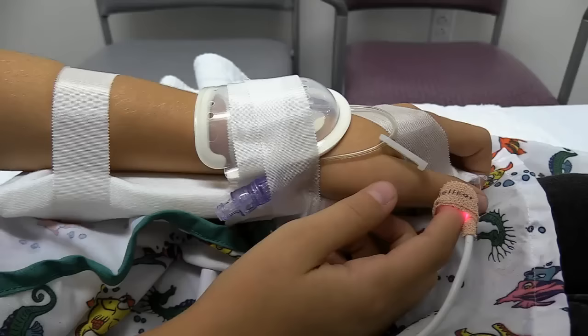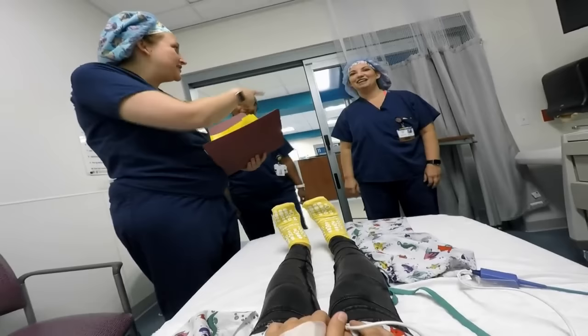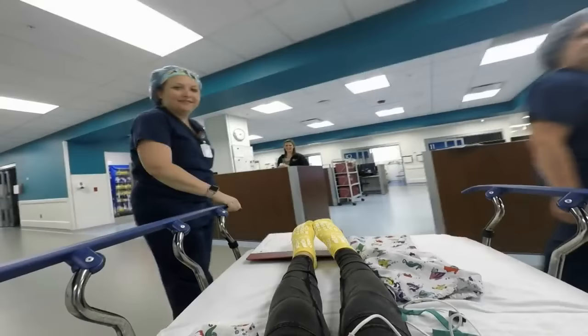Sometimes I use a special straw called an IV to help me get my sleeping medicine. Before I go for my procedure, I meet some of the nurses and doctors that will be taking care of me. They are wearing scrubs, which look a lot like pajamas. They also wear special hats and masks. They ask me a lot of questions over and over again, but I know that helps them take really good care of me.